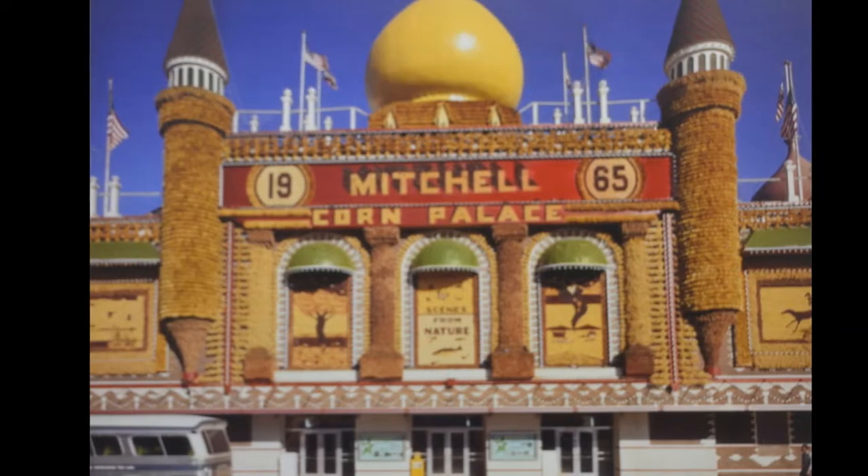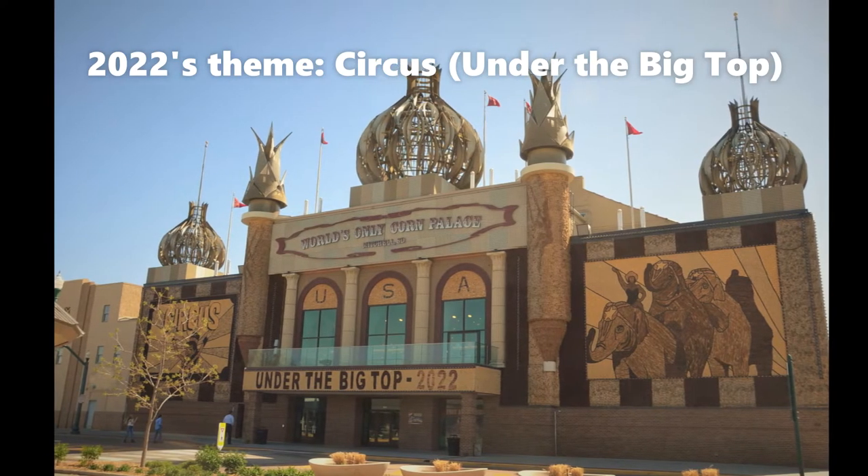And the Corn Palace in Mitchell, South Dakota is the last one remaining of this era.